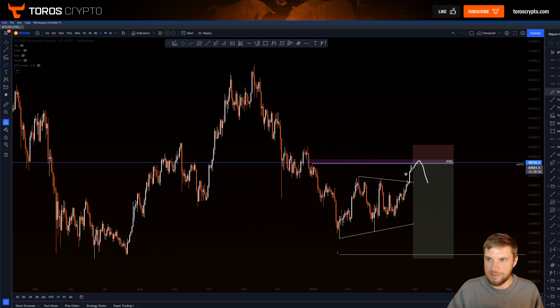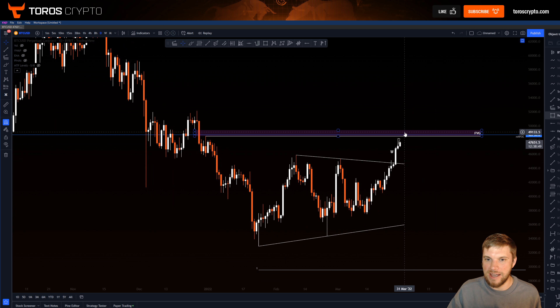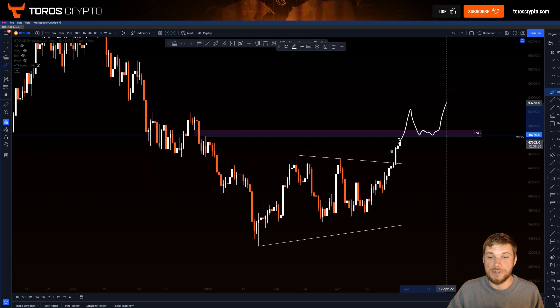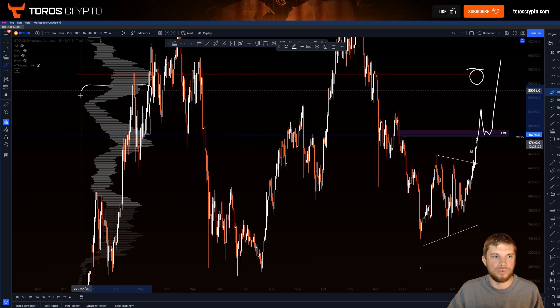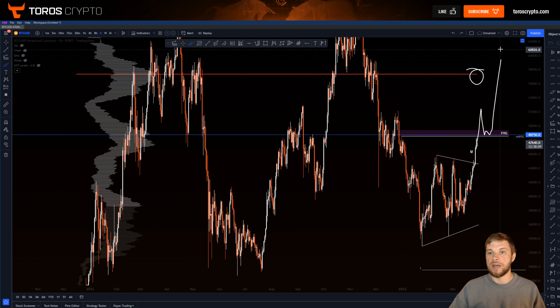Of course if we do flip that level — I think what's more likely is we just kind of reject and play this range here, and I'm thinking eventually we do break out — but if we do flip that and can turn it into support, then I think we're very likely to be moving up to that 56k to 58k region. You can look at your big point of control within this region — I don't think it would take much for price to blast through this whole low volume area. This is basically our last high volume node around this NPOC, then it becomes very thin, so if we do flip it and hold it as support, I think we'll quite easily see a move up towards that 56 to 58k region soon after.